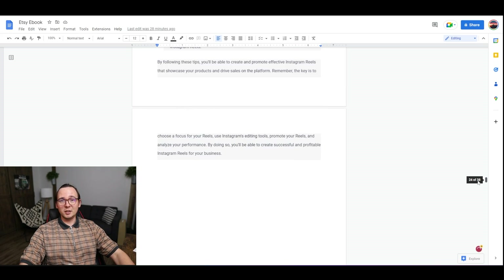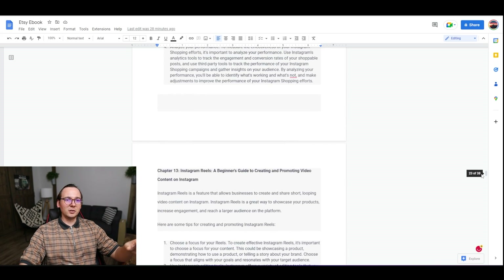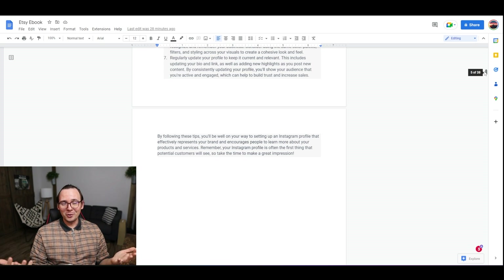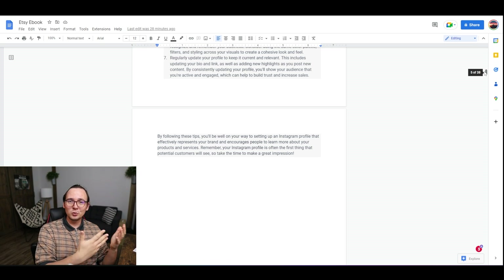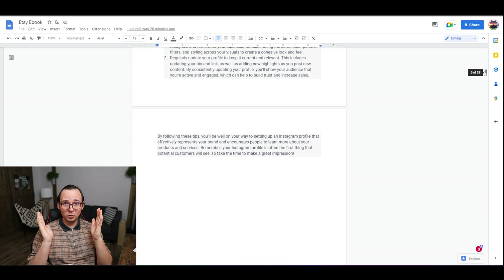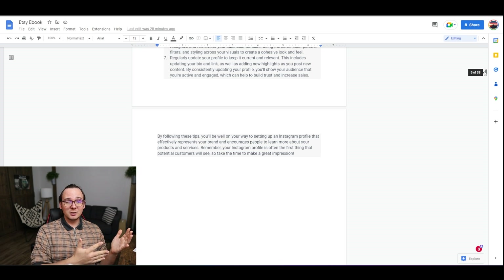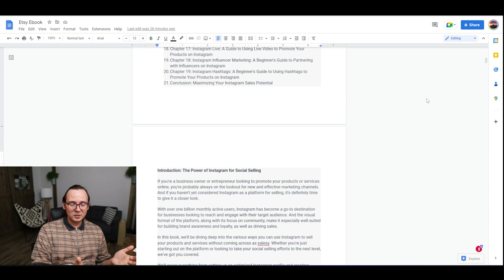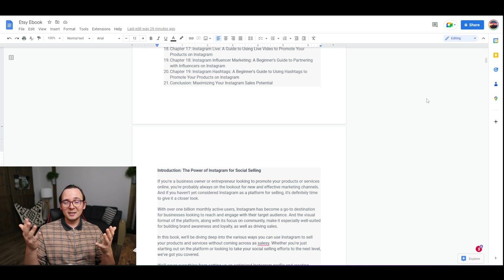It's probably not the best book you can find on how to sell on Instagram, but that's not the point. The point is to create something without using any manpower — just AI doing everything. I want to do everything for free, and ChatGPT is a free tool. I'm not going to charge a lot of money for this either. Maybe in the future I can scale this up — make a couple of books a day and list them on Etsy to get sales.